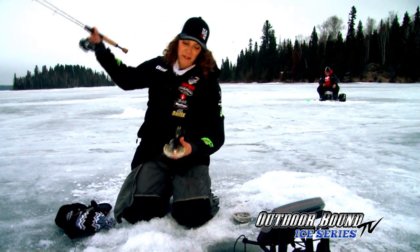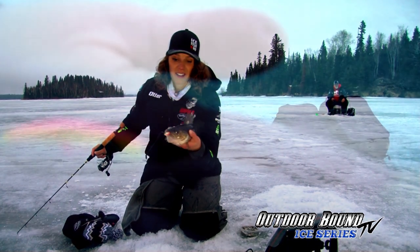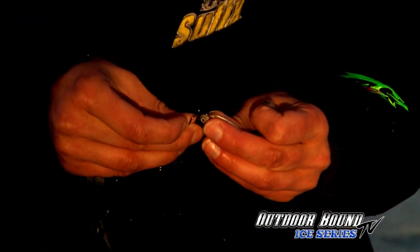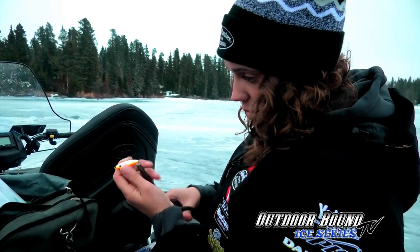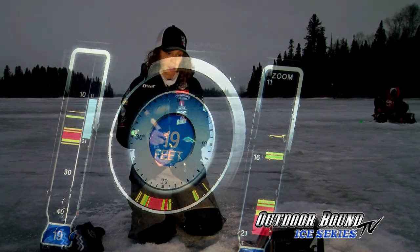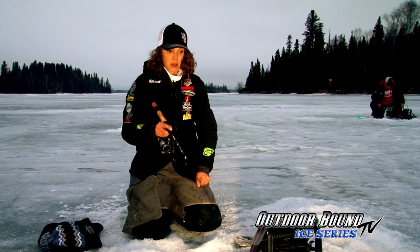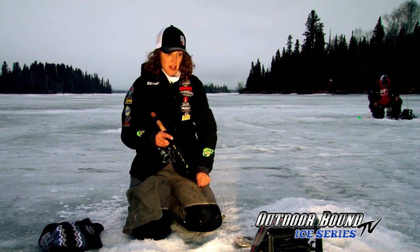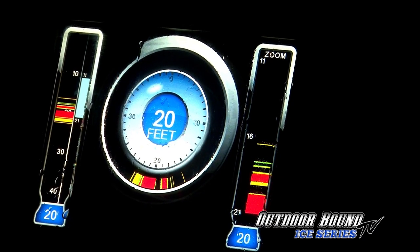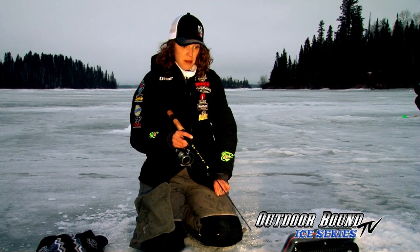I just put on the VMC rattling spoon and the walleyes just love it. I'm tipping my rattlespoon with a dead minnow because there's no live bait here in Manitoba. I've pinched the barbs down on my spoon and I can see a walleye on the screen right on the bottom. These fish have been feeding super aggressive, and I've been giving them an aggressive presentation and changing up my cadence — it's paid off because they end up chasing me up the column. This looks like a bigger mark.